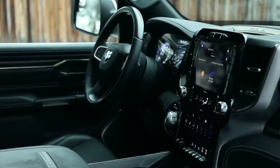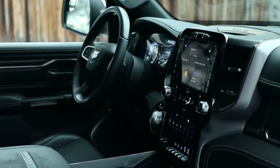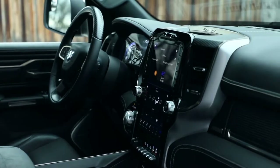You actually have power side steps on the truck now, and so it's kind of an inviting feature to really step up inside this interior.